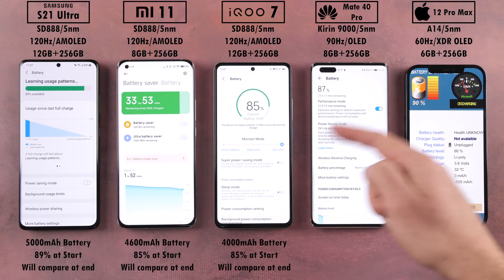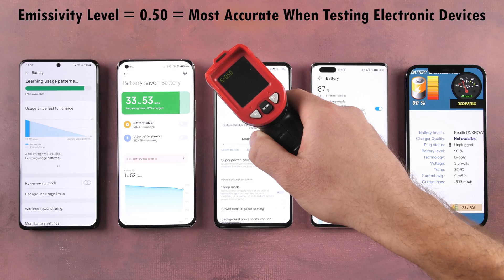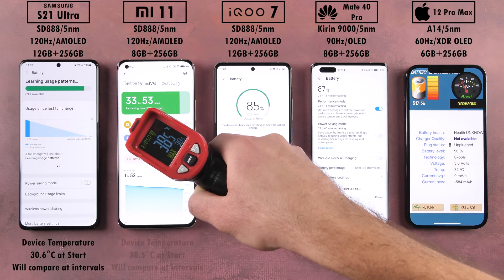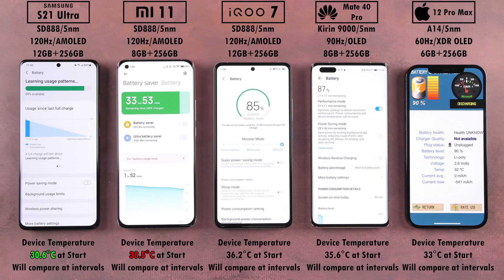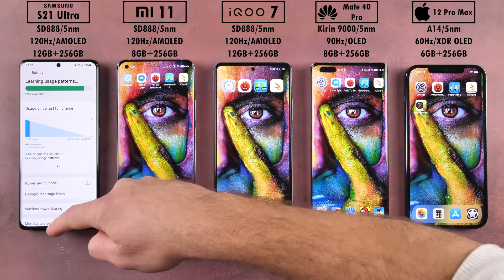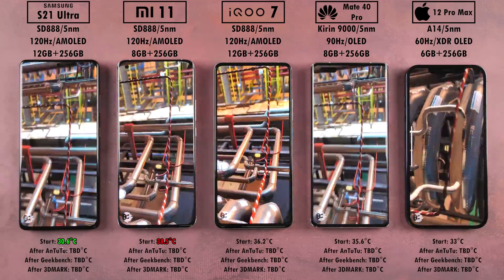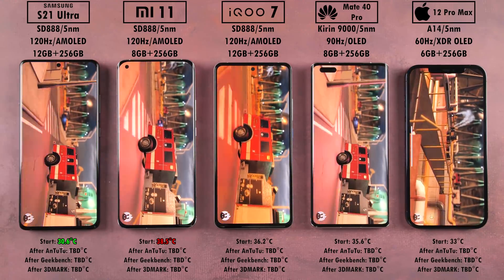First things first, let's check out the battery percentages at the start — we will compare this at the end of the test. We're also going to be using an infrared heat gun to measure heat dissipation after every benchmark we run. These are the current stats at the bottom; I'll keep them there as we run through the test. So far, the coolest is the Samsung and the hottest is the Xiaomi, pretty much from me setting up the phones before running the test.